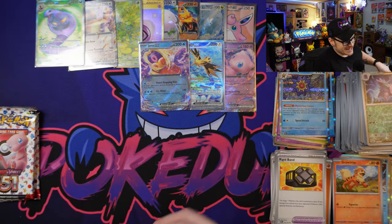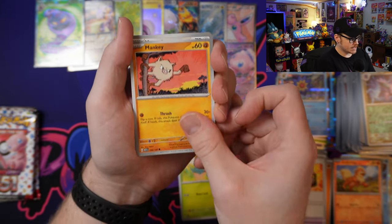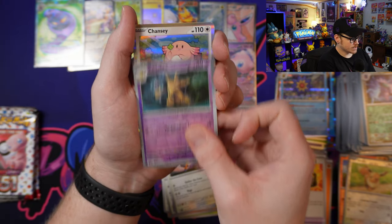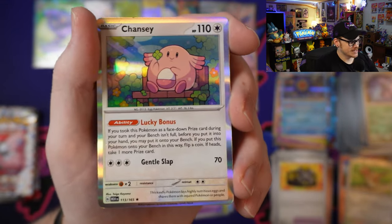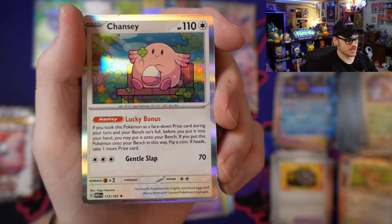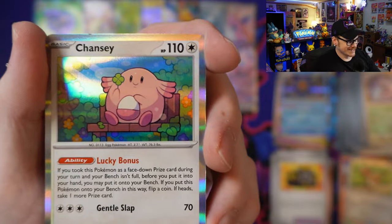Jumping into the third pack of this — I can't get over that Zapdos, I totally forgot about that art, so insanely hype. We've got Magikarp, Oddish, Mankey, Meowth, Pidgeot, Omanyte, a good old Tauros, Reverse Holo Eevee, into a Reverse Holo Kadabra. And we've got an absolutely adorable Chansey. This ability is kind of nuts — it's got Lucky Bonus: if you took this Pokémon as a face down prize card during your turn and your bench isn't full, before you put it into your hand, you may put it onto your bench. If you put this Pokémon onto your bench this way, flip a coin — if heads, take one more prize card. That's very interesting — I'll be curious to see if this sees any play. Either way, that art is absolutely adorable.